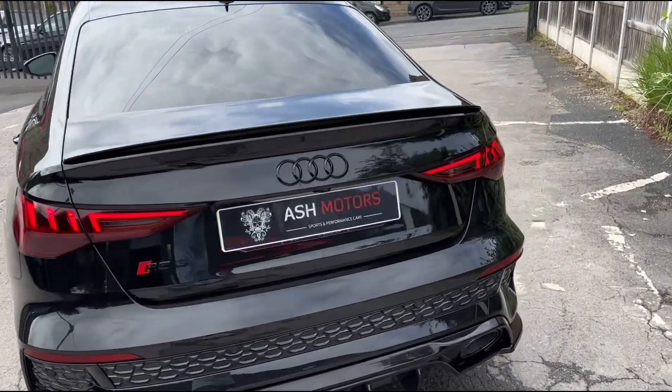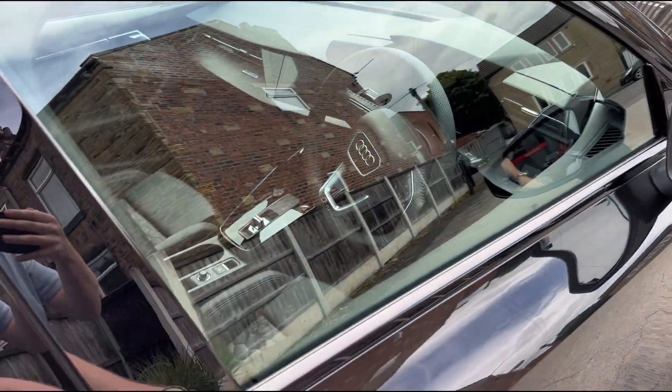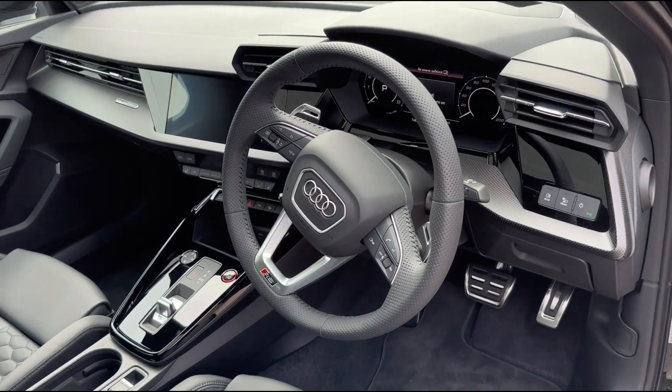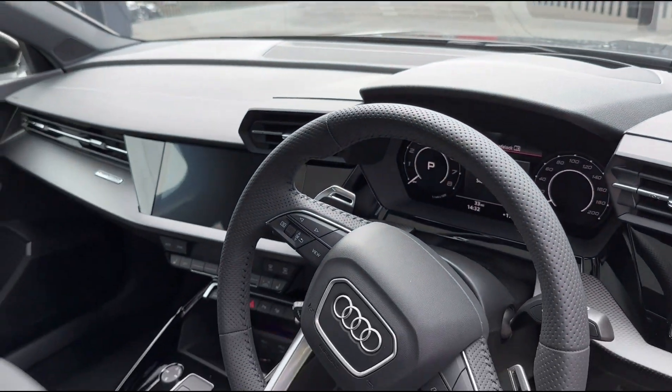Taking a closer look inside the vehicle you'll see that with this being the Vorsprung model it does have pretty much everything you'd want. We've got the virtual dash up front along with the heads-up display, which is probably slightly difficult to see on the video.